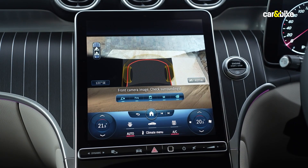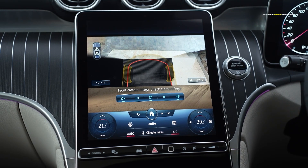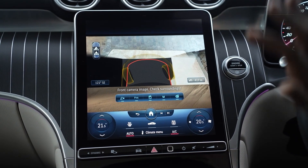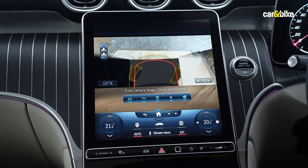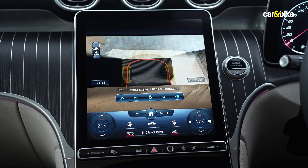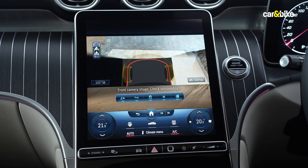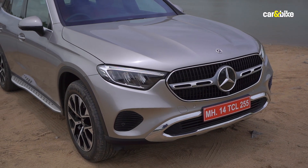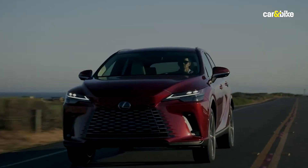The transparent bonnet feature is a cool party trick up the GLC's sleeve. It cleverly uses onboard cameras to stitch an image of the ground underneath the bonnet in a 360-degree view, making it easier for the driver on the move. It's not an all-new feature though, as rivals such as Land Rover and Lexus offer this on their SUVs as well.